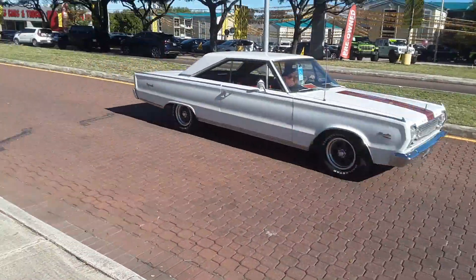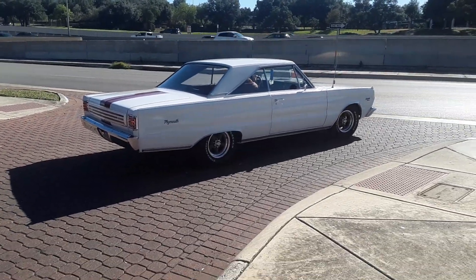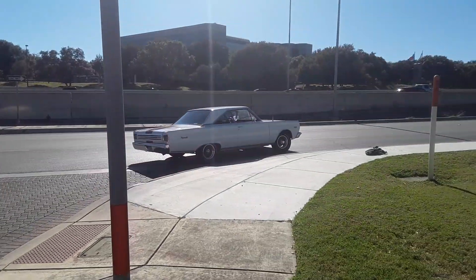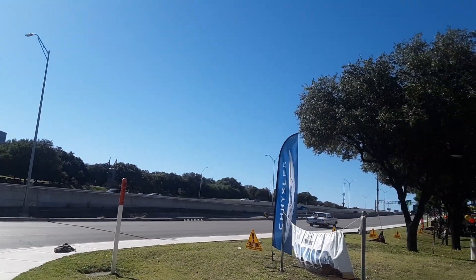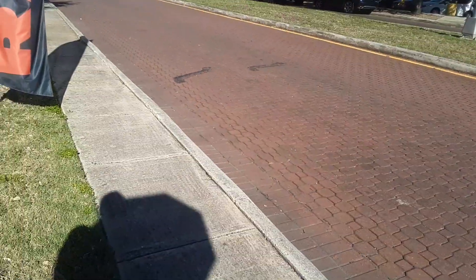There goes the Cuda over there. My Satellite — 66. Woo! Clean. Beautiful. All right, well, here comes the fucking real 426 Hemi. Street Rod.